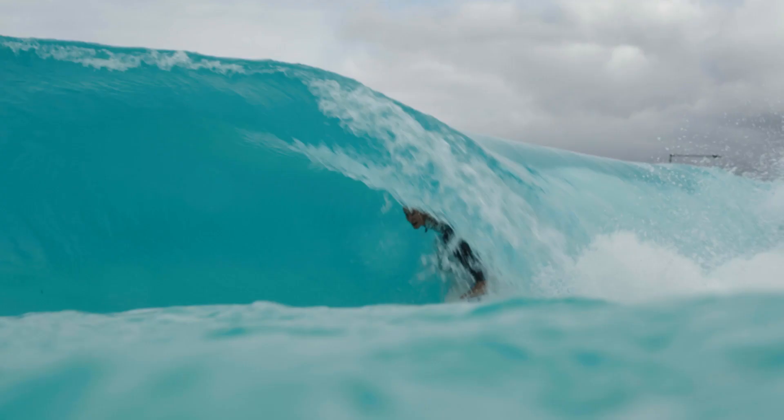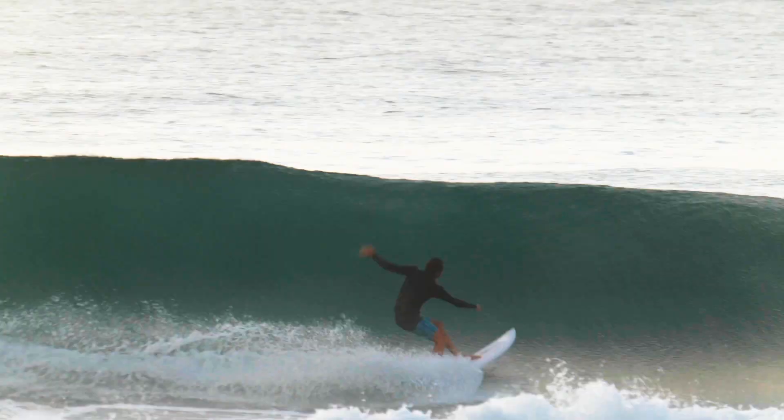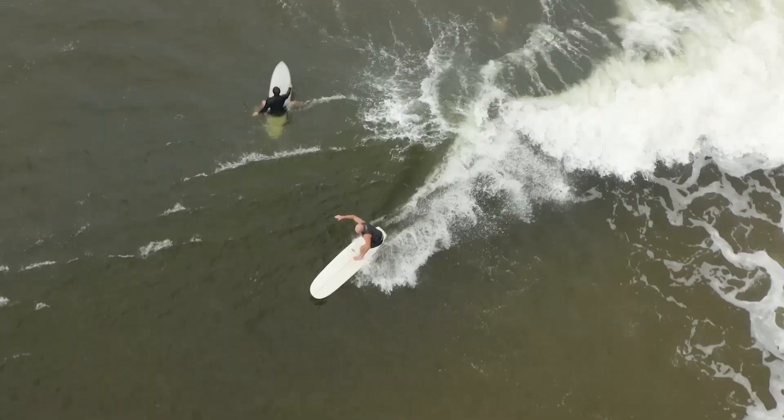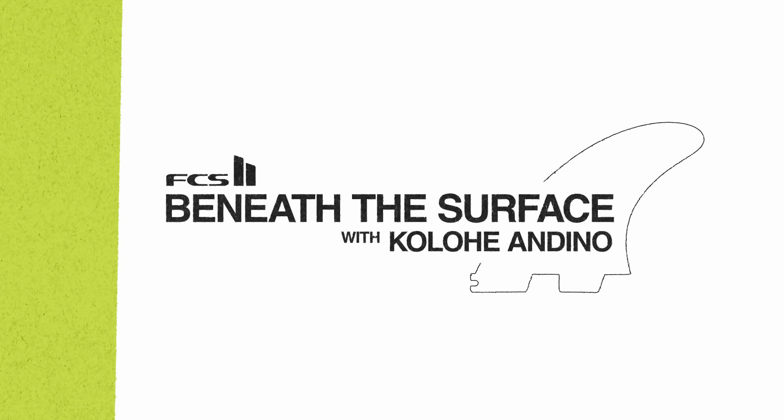Surfboard fins have a major influence on how you and your surfboard perform together. There's magic in the surfboard design, but it's the fins that bring that magic to life. So we're going to check in with some of the world's best surfers and chat to them about their preferred fin templates.